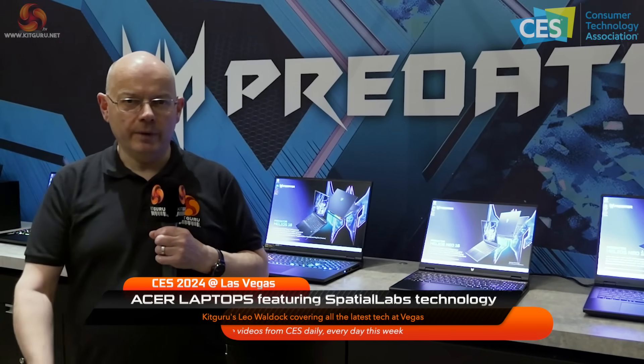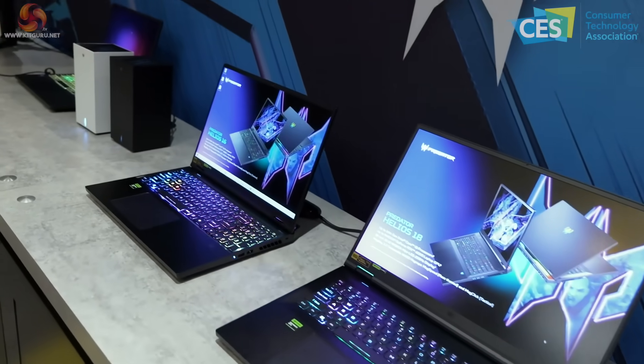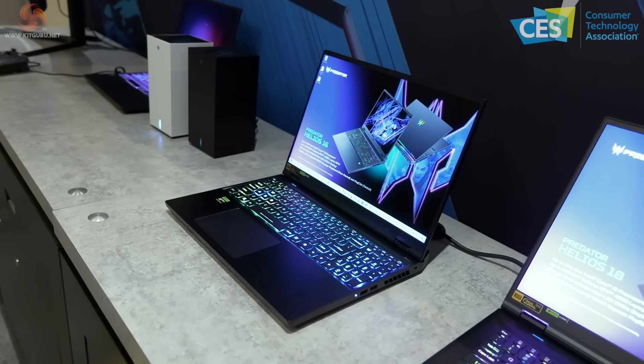Kit Guru is with Acer at CES 2024. Behind me is a series of laptops. Starting at the left and working along the line — they're not quite in order — a whole sequence of Predator Helios laptops.